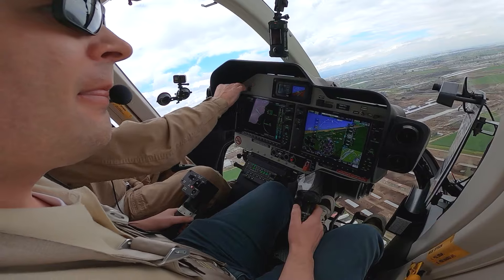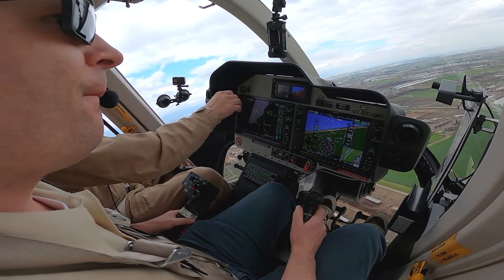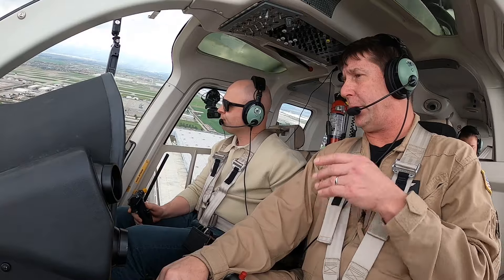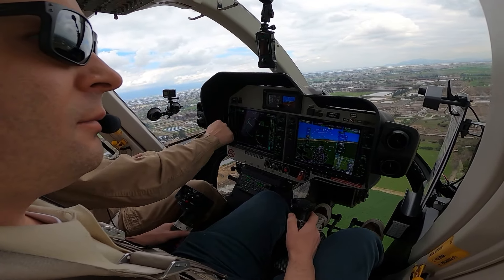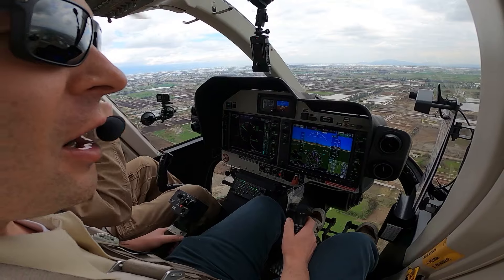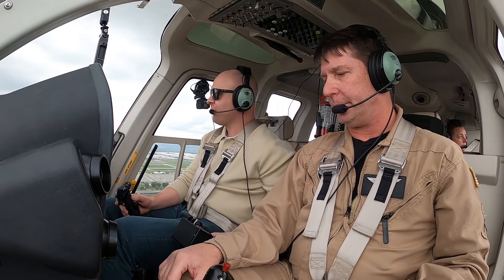The IFR aircraft has a standby attitude module with its own battery, so if you do have a complete PFD and MFD failure, you at least still have the attitude gyro, the ball, the altitude, and the airspeed. Obviously for IFR operations, that redundancy is required.